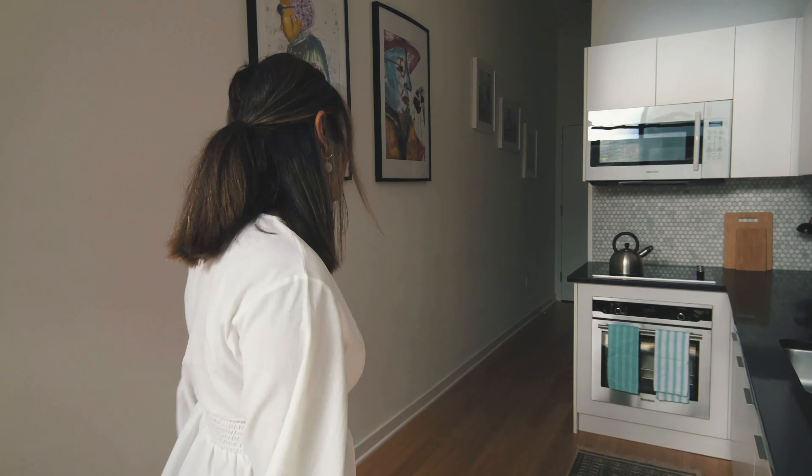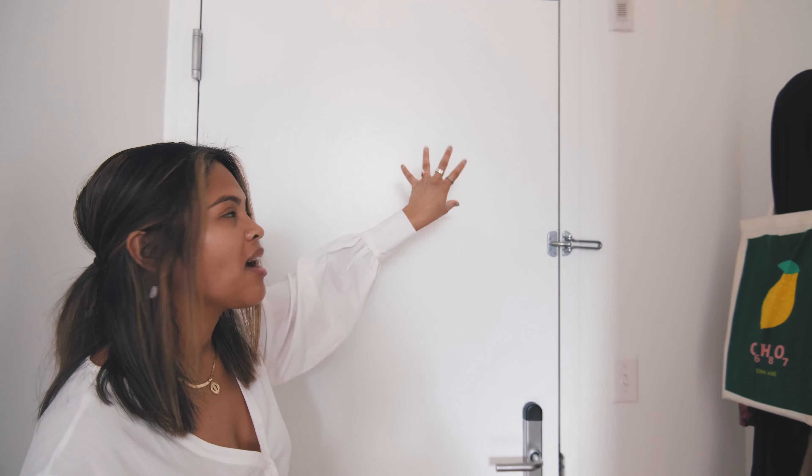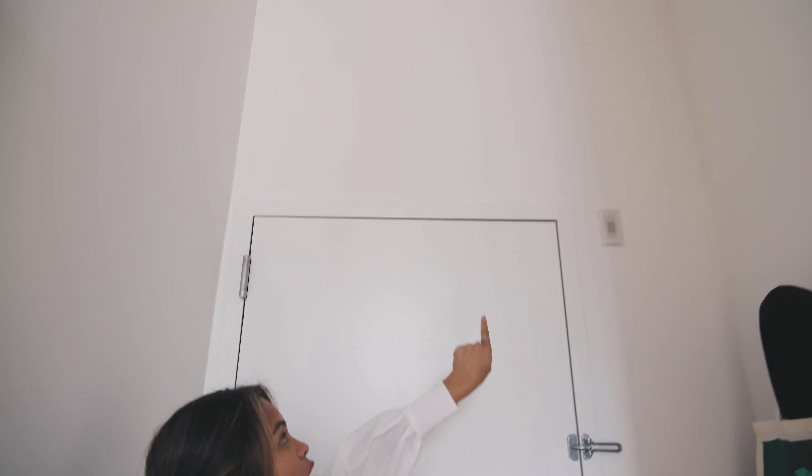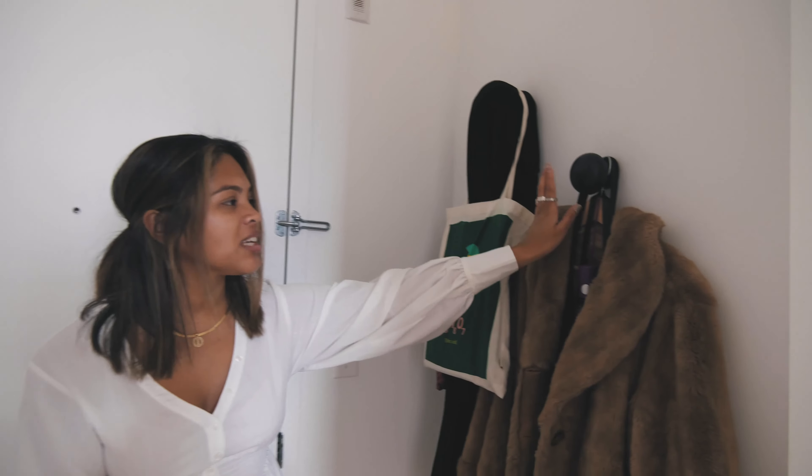We'll start at the front door first. As you can see, we have high ceilings — we're on the first floor, and in the building the first floor apartments have high ceilings.